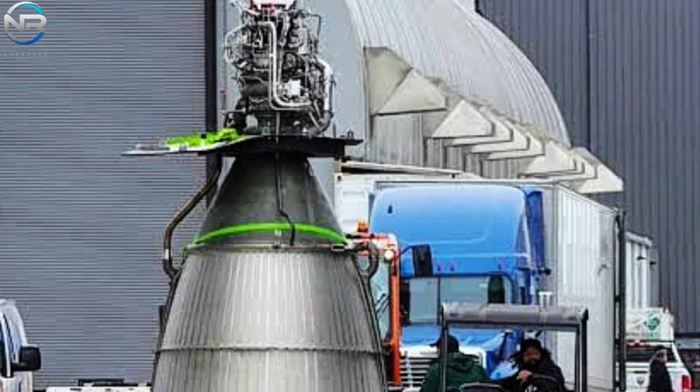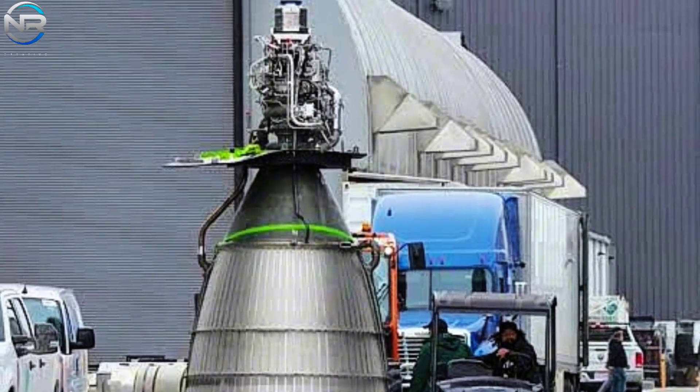A compromise between specific impulse (ISP), thrust, and mass could ultimately emphasize improving overall vehicle performance. Nonetheless, contemporary RVAC models exhibit an impressive thrust capacity of 357 tons, along with an astonishing specific impulse of up to 380 seconds in a vacuum environment.